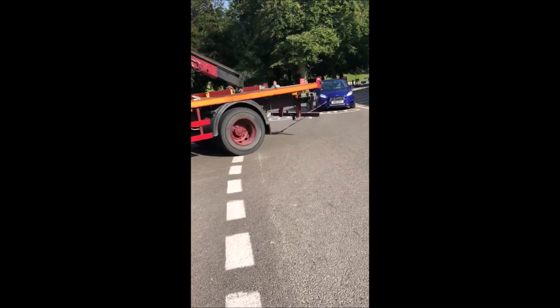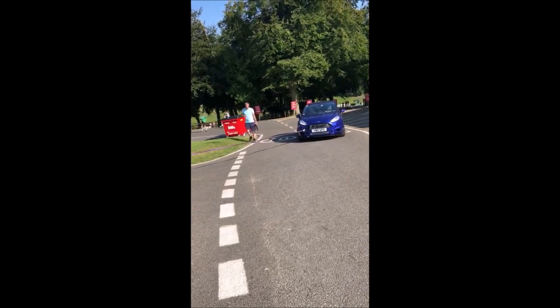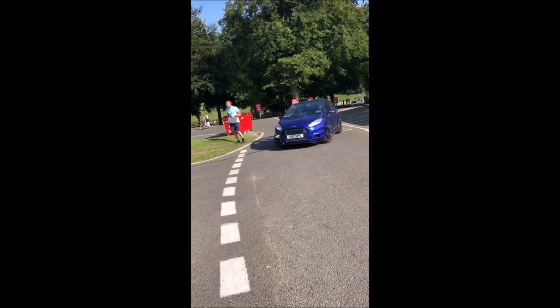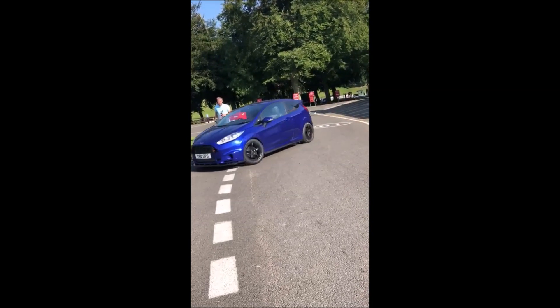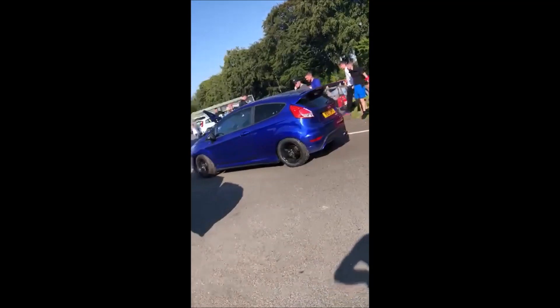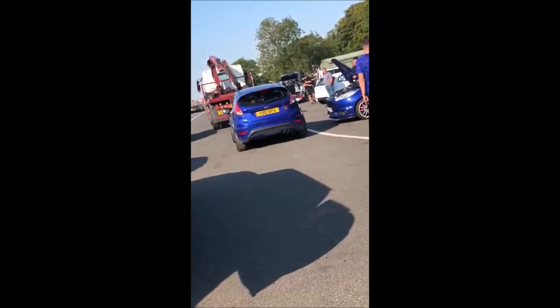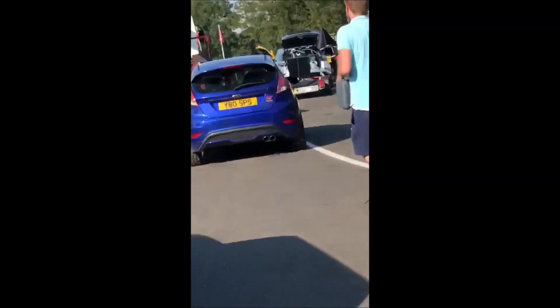Hello YouTube, welcome to my video of Cadwell Park. I couldn't think of a better way to start the video than showing you exactly how the day ends - that's me getting towed off the track. More on that later, but thanks to Joe for filming and sending over that footage. At the end of the video you'll know exactly why I'm being towed.